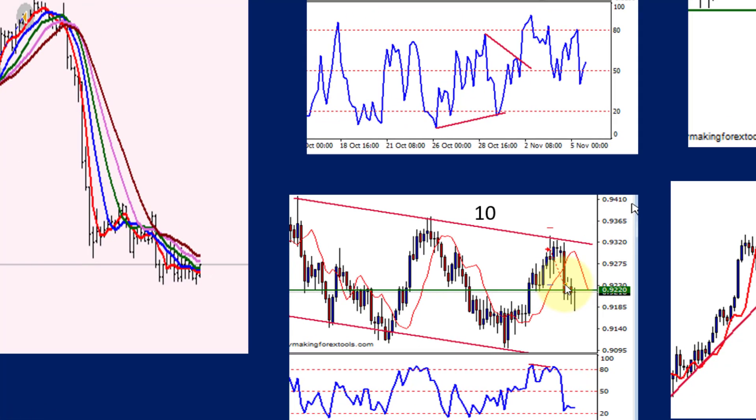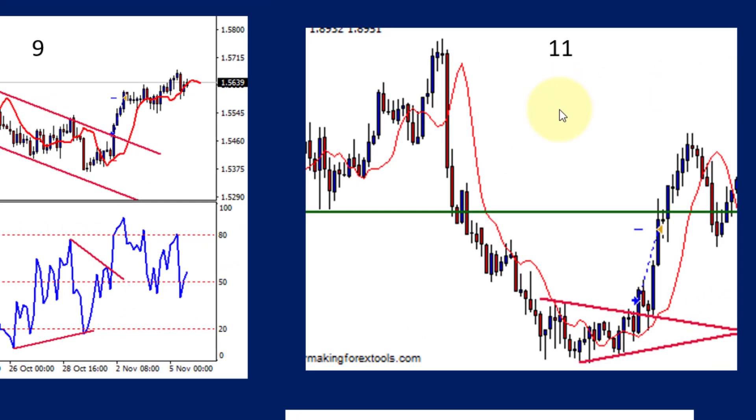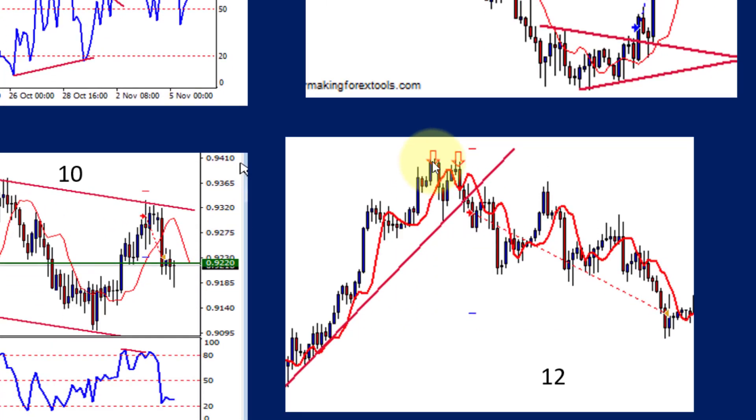Number eleven had a triangle on this particular currency. It broke out of the triangle into the buy and went and hit the stop. Then number twelve had a double top over here with a trend line violation — entered straight after the trend line violation. It did bounce around quite a lot, went quite a way to the target, came all the way back, and then eventually found its way to the target.